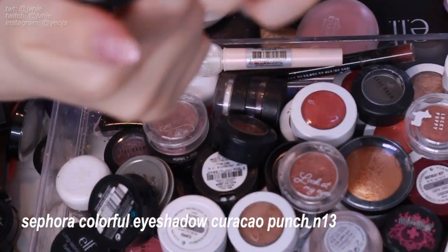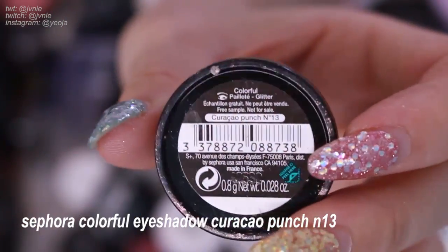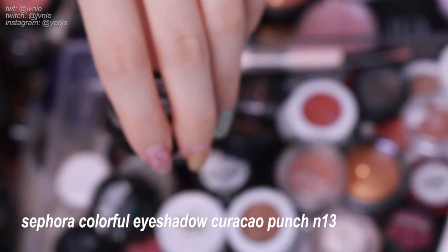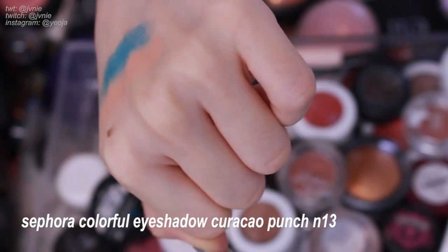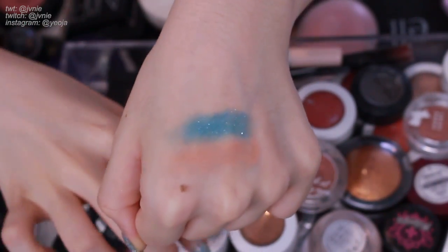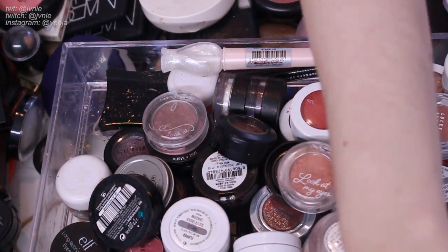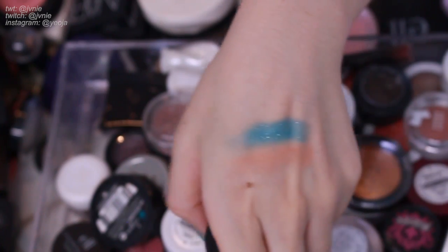Next is this Sephora Colorful eyeshadow in Pailette — I'm not sure how to pronounce that. It's a blue color with glitters. I don't remember if it was a gift or if I bought it. I think I might keep it because the color is very interesting and I can use it as a point color in my eye makeup. Also it's really small so it's not taking up much space. It kind of reminds me of kids' makeup but I like it.